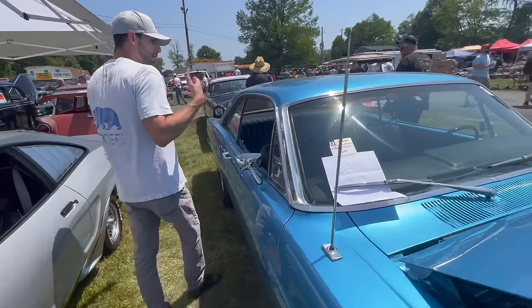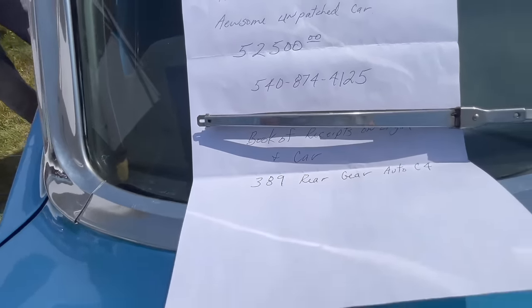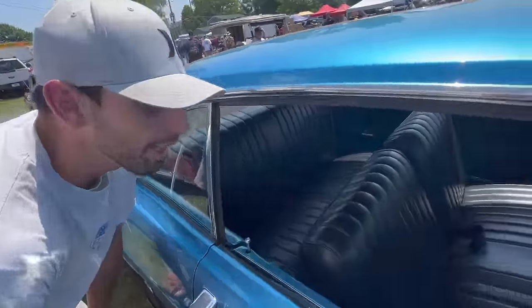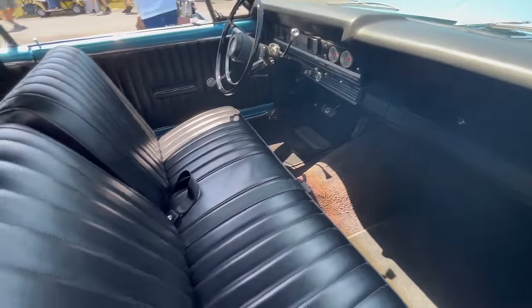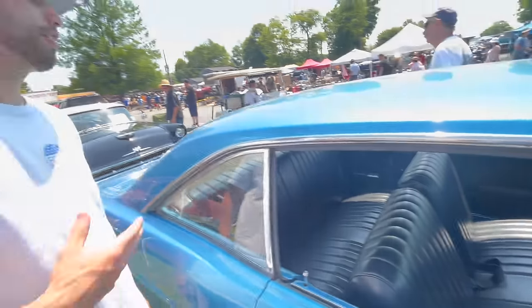Overall, bench seat, pretty plain-jane interior. If it was a GT car it would have had lights that were actually on the door. But overall, fairly cool Fairlane.